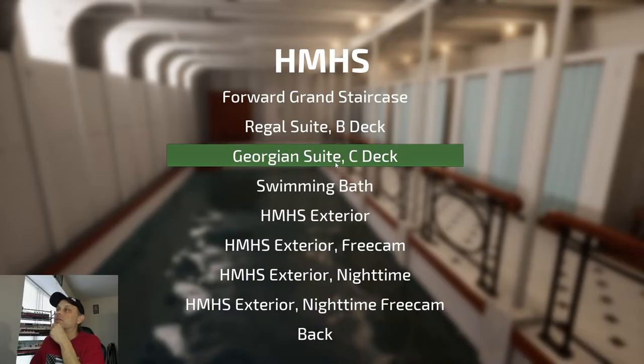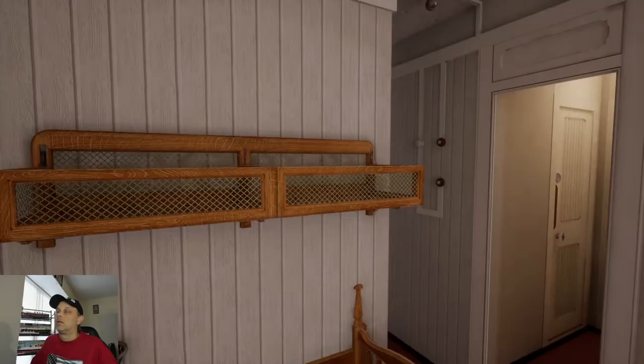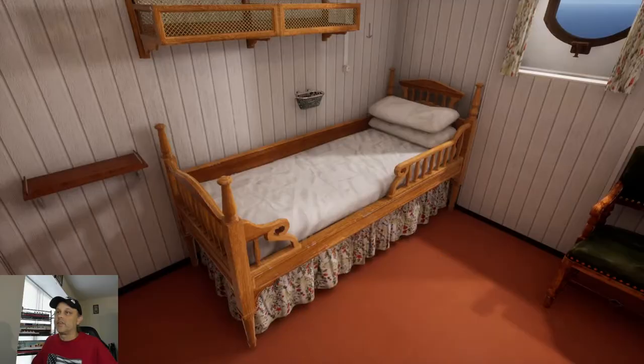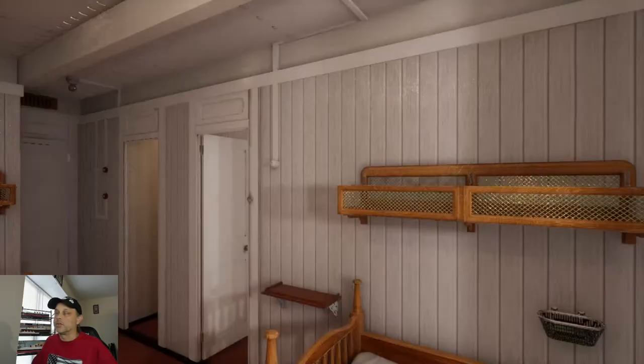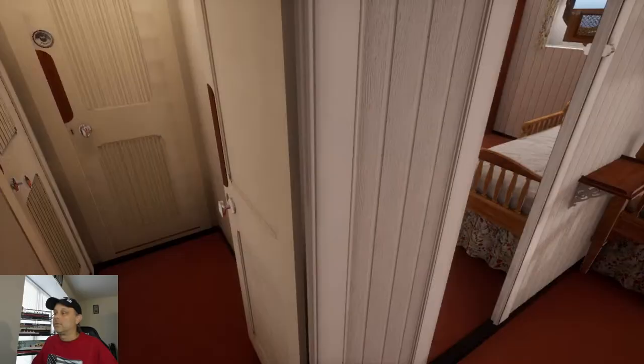Let's go look at the Georgian Suite in hospital mode. Even in hospital mode — obviously it's nowhere near as luxurious — yet even this would have been first class on some other ships back in that time.